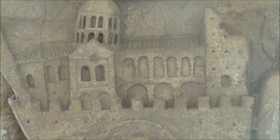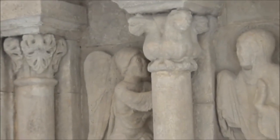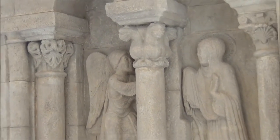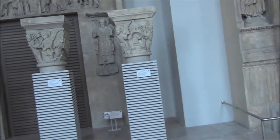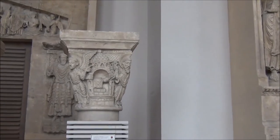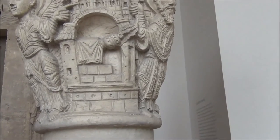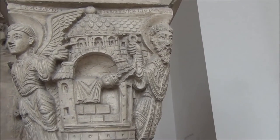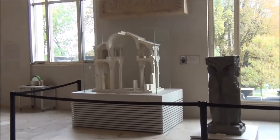One thing I find fascinating about medieval art is that in their representation of holy scenes, they show buildings the way they were in the Middle Ages. So these paintings and carvings, which represent what they believed to be ancient structures, in fact represent the way buildings were in the Middle Ages.